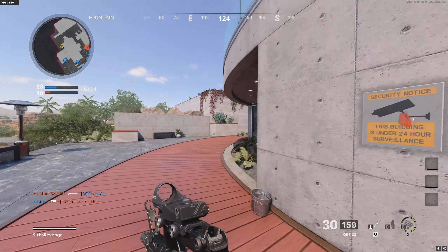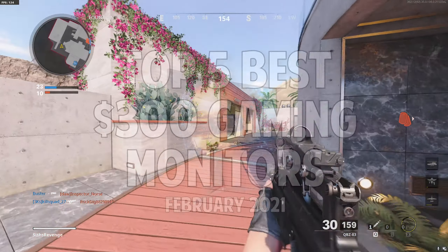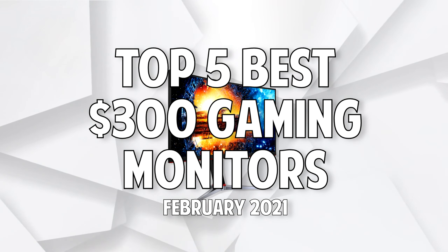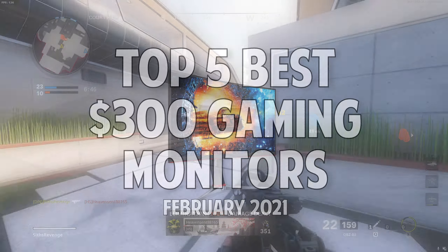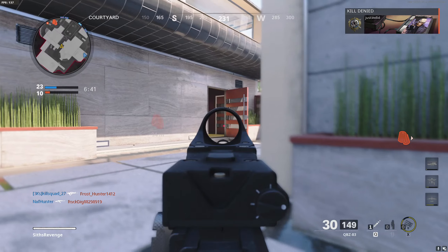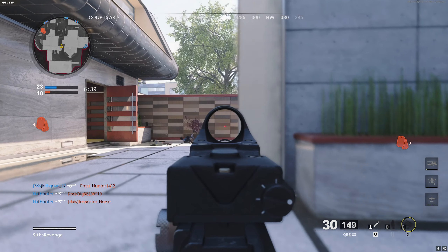Hey, what's up everybody, it's Rutech. Today we'll be talking about the best 5 gaming monitors that you can get for $300 in February of 2021 and beyond. In my opinion, if you're gaming, $300 is the perfect baseline price for a monitor, and let me tell you why.